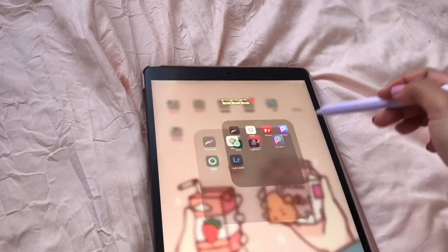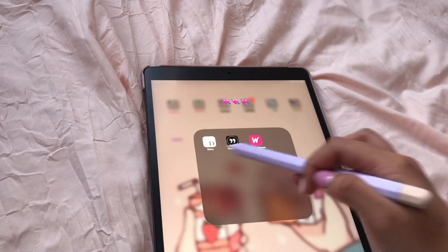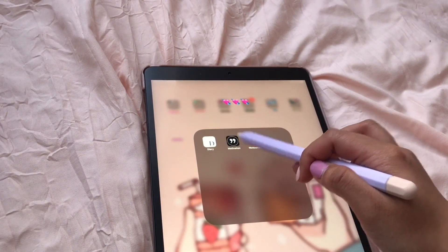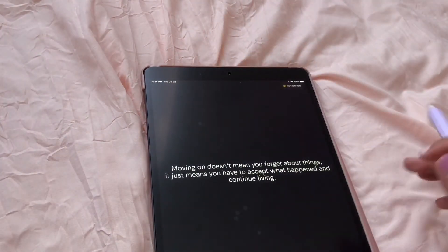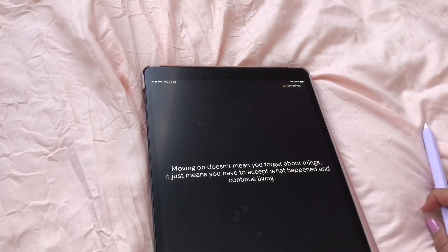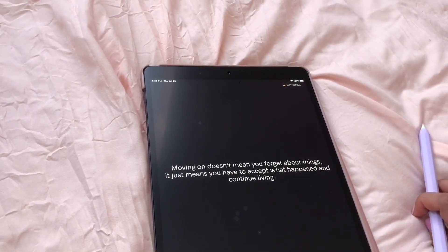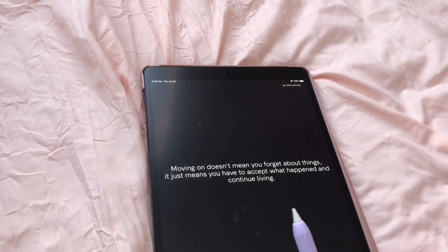This is Lightroom and a folder of free Lightroom filter presets — that's where I get free Lightroom filters. I also have a diary app, and this one gives you some motivational quotes every single day. Today it says: 'Moving on doesn't mean you forget about things, it just means you have to accept what happened and continue living.' So that's true.